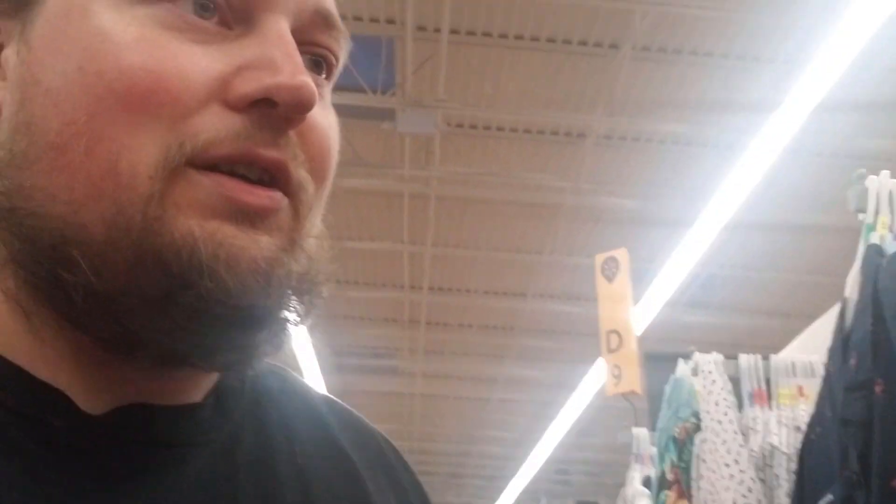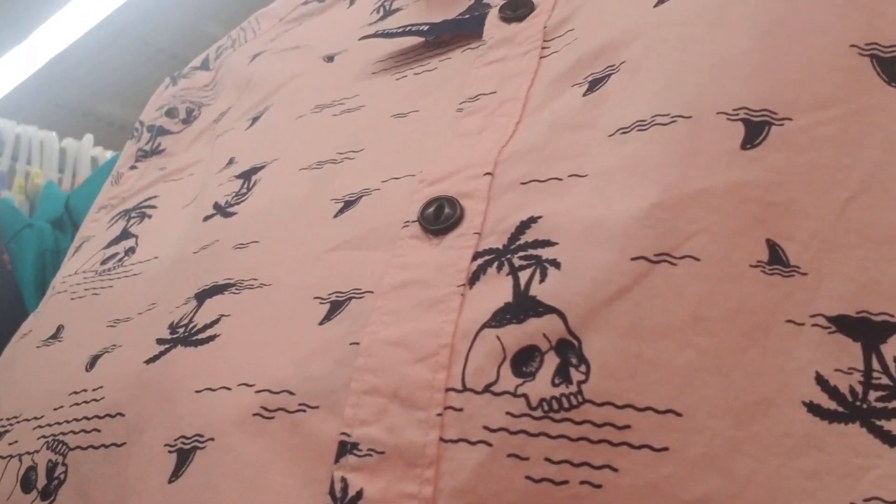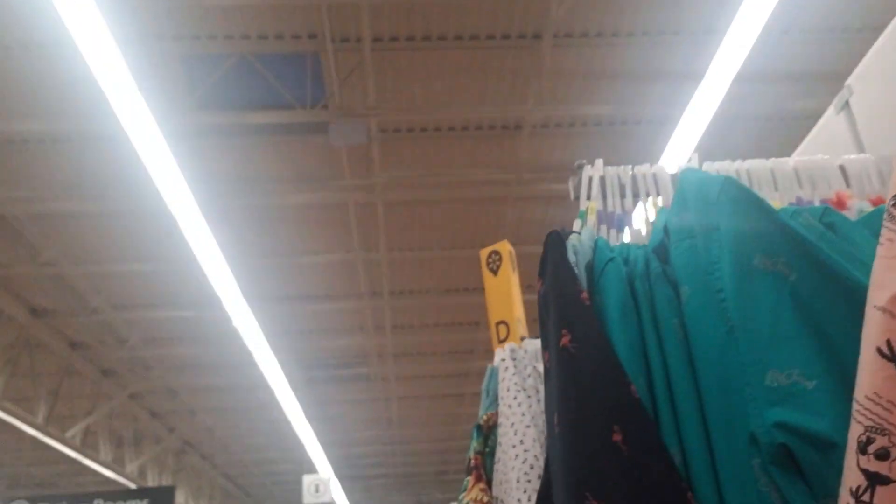Look at this shirt — I'm feeling that. I always buy really dumb shirts and then my wife gets upset. This one's got flamingos on it. These are some nice shirts.